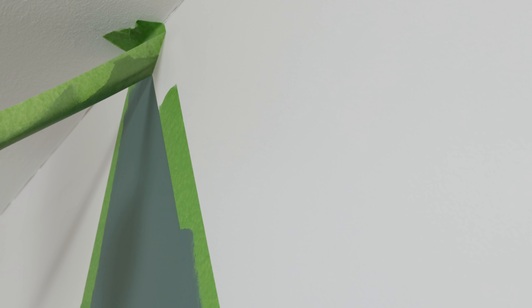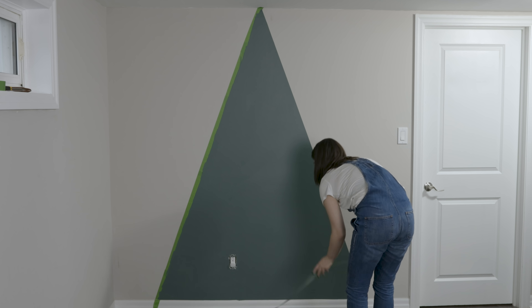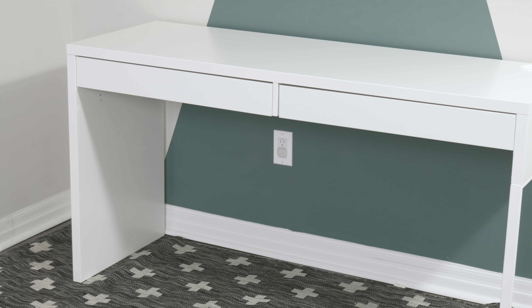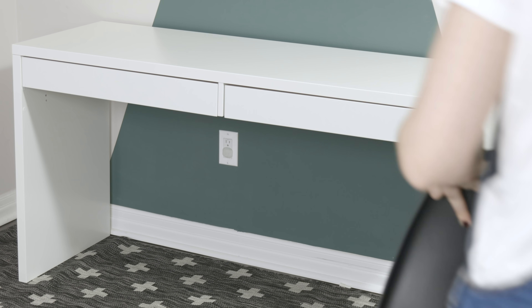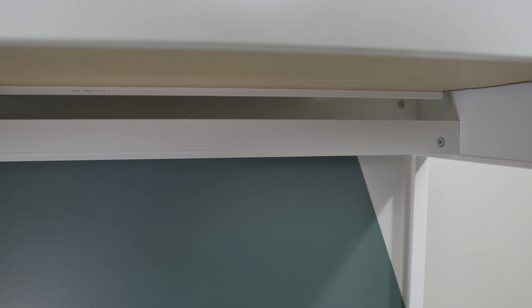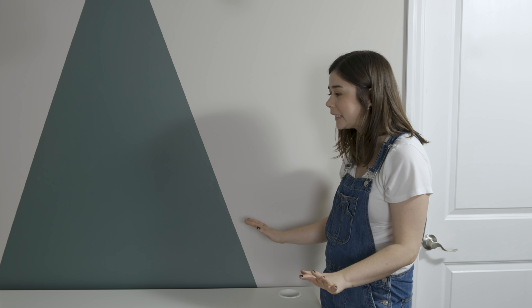Moment of truth — peeling off the tape. That is so satisfying. Paint is dry, the rug is in, and now it's time to bring in the furniture. I got Mike a simple white desk, keeping things really minimal and clean. No more working at the kids' tables — this desk is going to be his and his only. One of my favorite features is a hidden cord organizer: you bring your cords down and there's a shelf on the bottom to hold a power bar or all your cables, so everything looks really clean when plugged in.